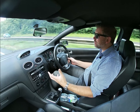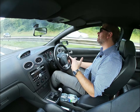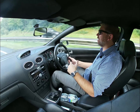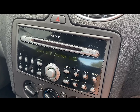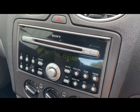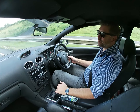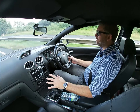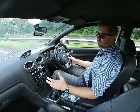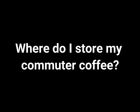Usually at this point I'd switch the stereo on, but I didn't have the code for it — I had to pull the stereo out, get the serial number, and use one of those websites to retrieve the code. It's a six-disc Sony CD player, which is the stereo that comes with the ST3 — a very nice option in these cars.